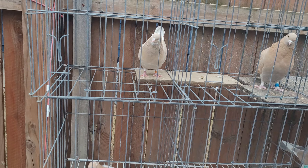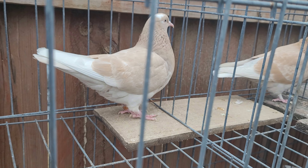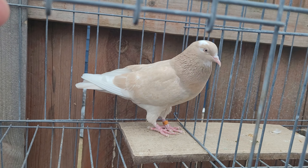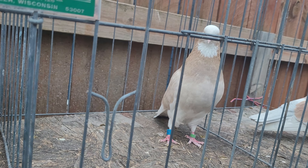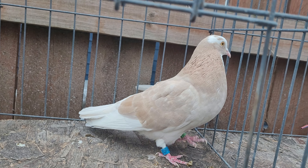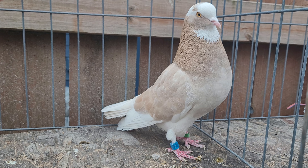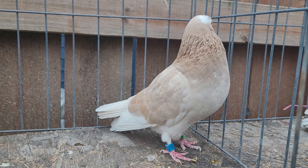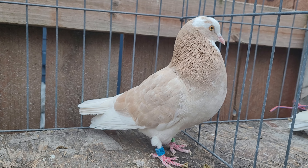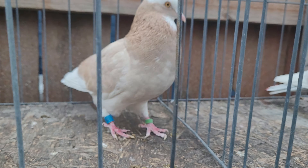I wanted to show off the look and shade of these birds. This is the daughter to this cock bird right here. I went over to Tennessee to visit Marco, and this is the bird Marco allowed me to select. This bird was just tearing it up there — talk about a bird that just squeezes from start to finish, this is him.